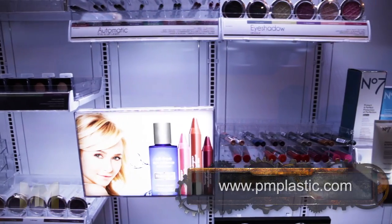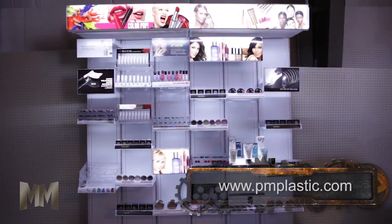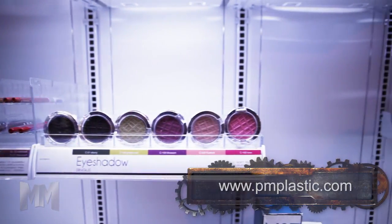The latest retailing innovation from PM Plastics is the patented electrified display system. When shelving, signage, and displays are installed, they are instantly illuminated with thousands of brilliant LED lights.